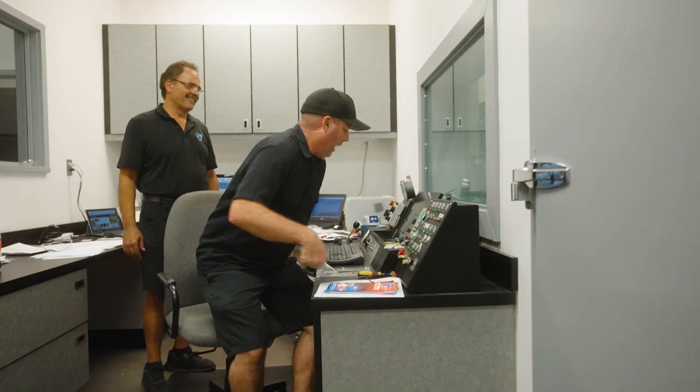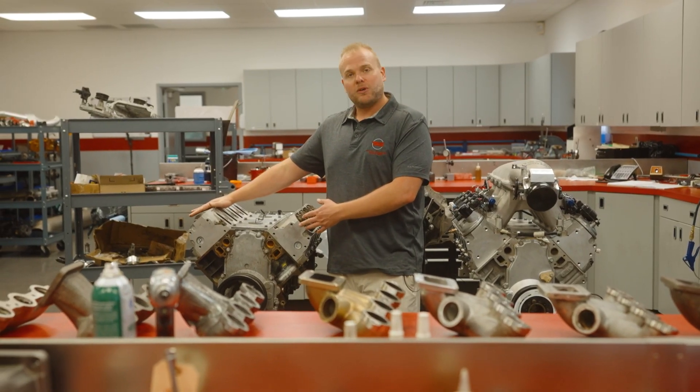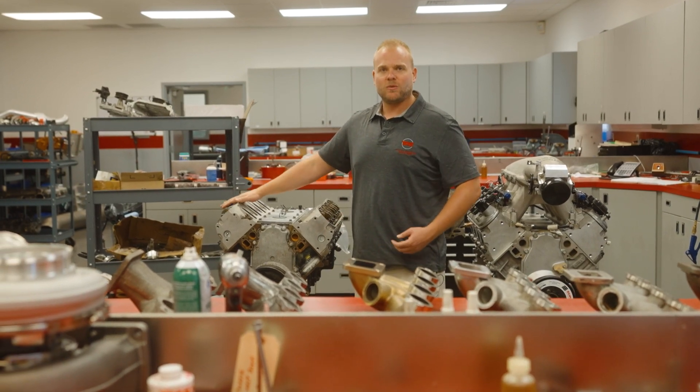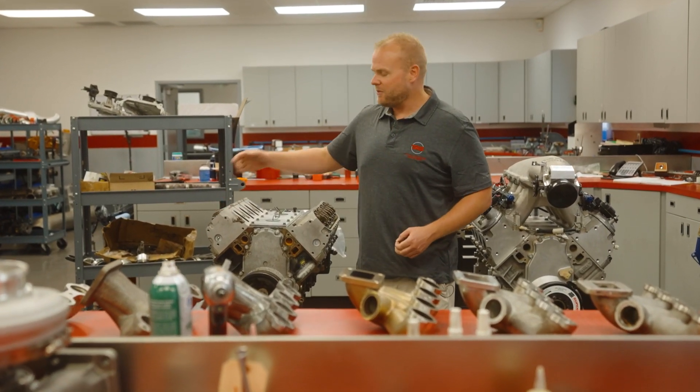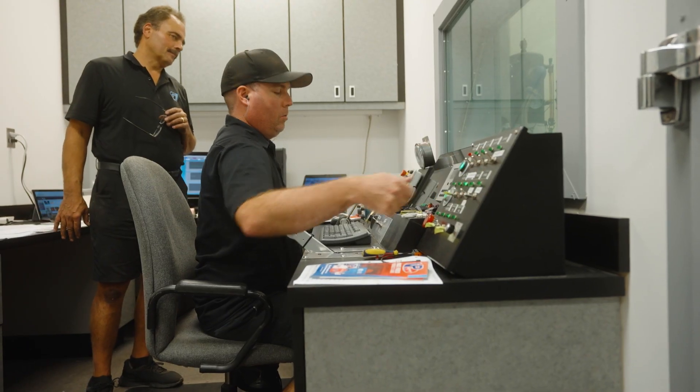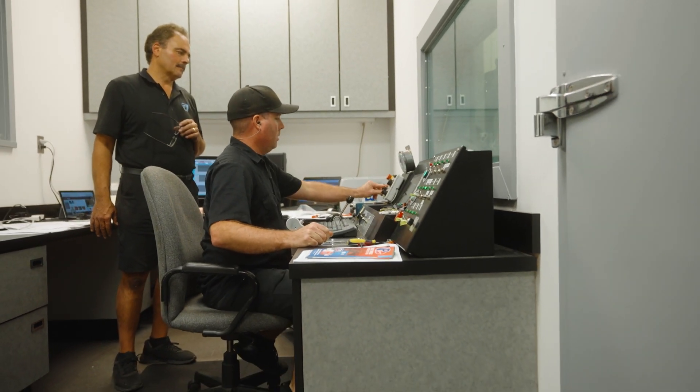Today we were going to take our junkyard 5.3 liter LS and put our top end package on it, run it on the engine dyno, and show you how much power it makes and what an effective package we've built here at Titan Racing Engines. But plans change — right now what we're doing is getting a pro stock engine ready to go for NHRA Indy. On the water brake dyno right now is an NHRA pro stock engine that we just got in for service.